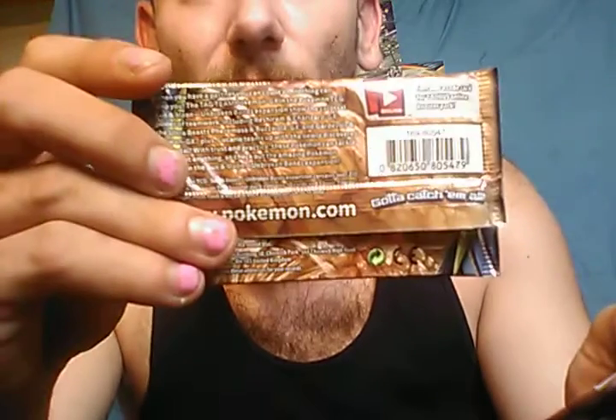Now we have four Crimson Invasion packs. Just the back alone is already a hint — it says 'Pokemon.com' in big bold letters, which definitely doesn't look like our normal packs. On normal packs the font is very different. Let's open one of these and see what it contains. There is no code card in these packs. We have a Torkoal, a Whismur, a Pulse, a Kyogre, a Hustle Belt, a Delmice.